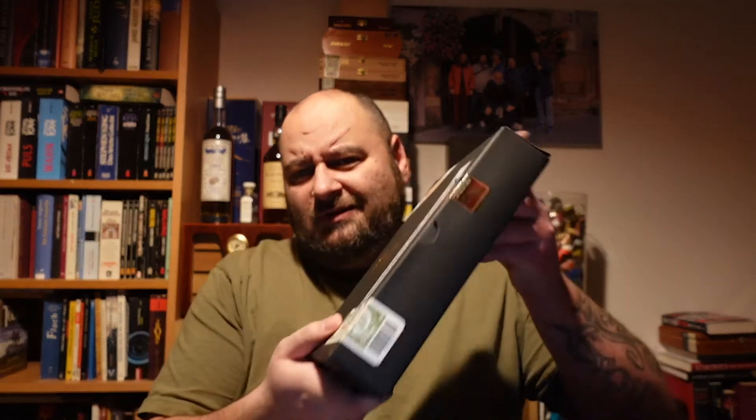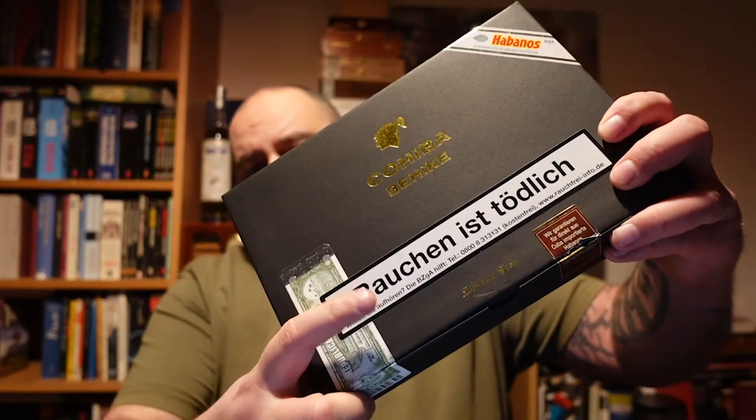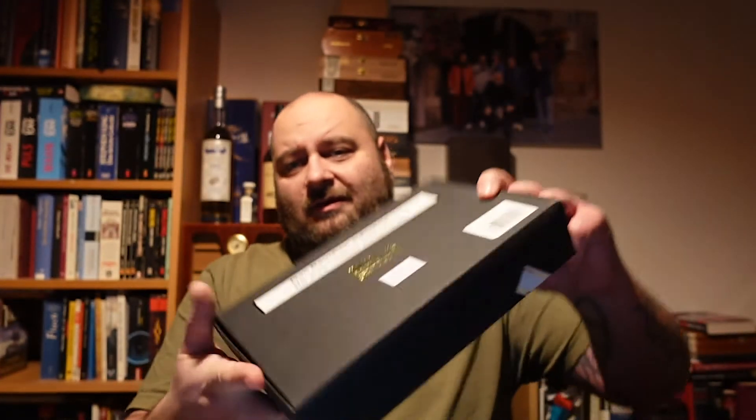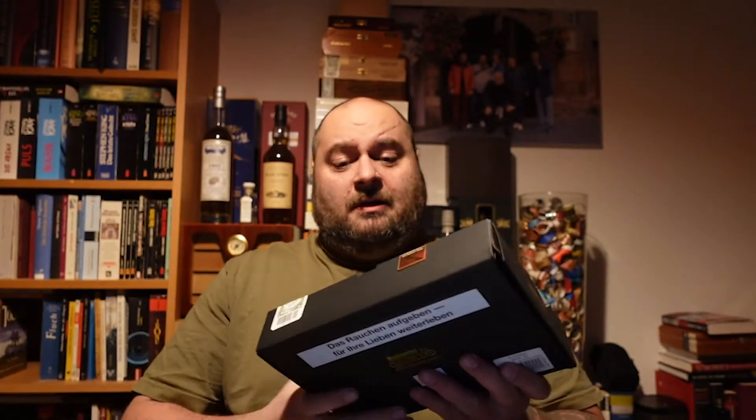This box date is telling us it's from March 2020. The good thing about having a cardboard outer box is that — as I'll show you shortly — it keeps those ugly health warning stickers off the real box. Let's open it up.